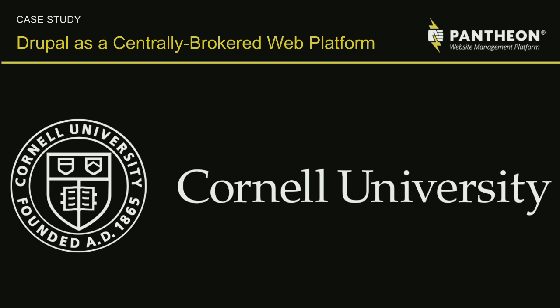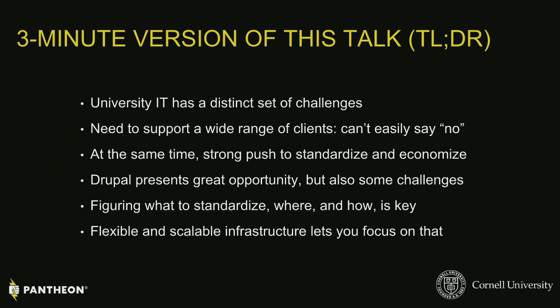We're going to begin. Thank you all for attending the Cornell University case study, Drupal as a centrally brokered web platform. I'm really excited to be up here on stage. We'll get into introductions in a second, but just a quick overview of what we're going to talk about to make sure that you're in the right room and this will be interesting for you.